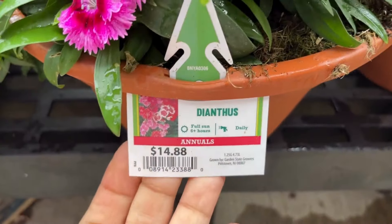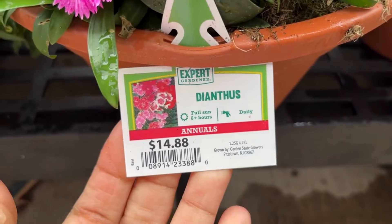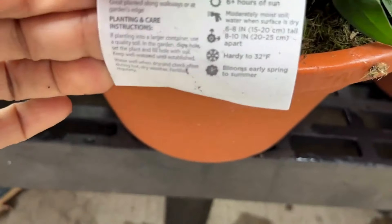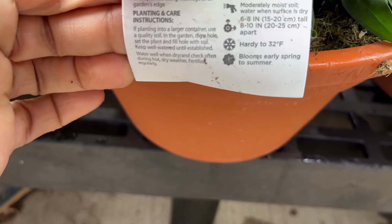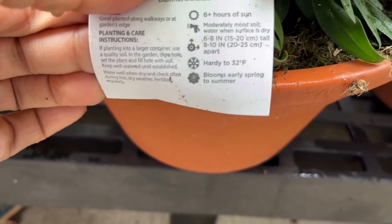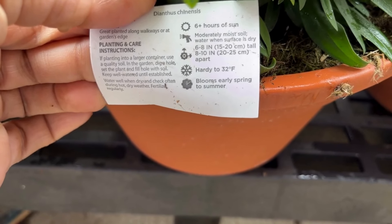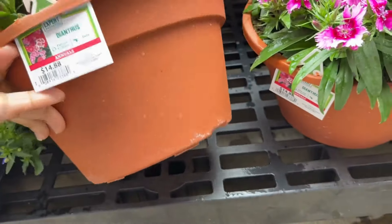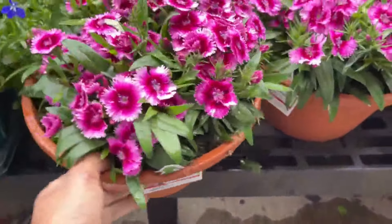The dianthus are $14.88 and they love full sun. They will get six to eight inches tall and are hardy to 32 degrees. With your dianthus, after the blooms have been spent just clip them off to promote new blooms on the plant. Look at this — I love the terracotta bowl it comes in. Beautiful.